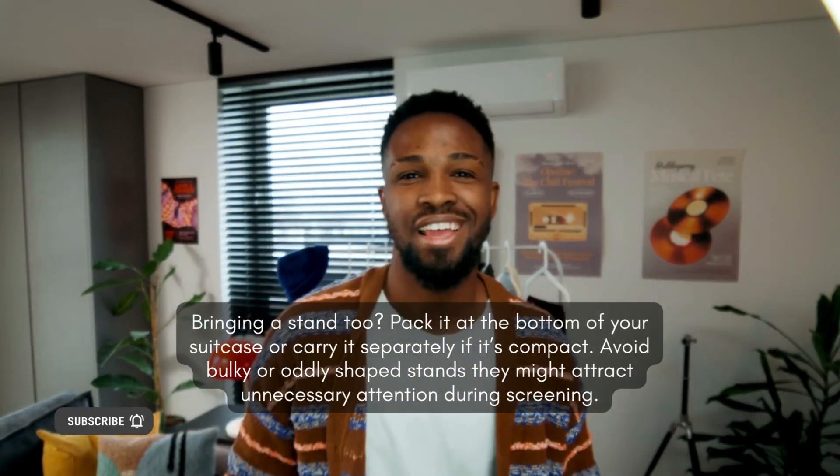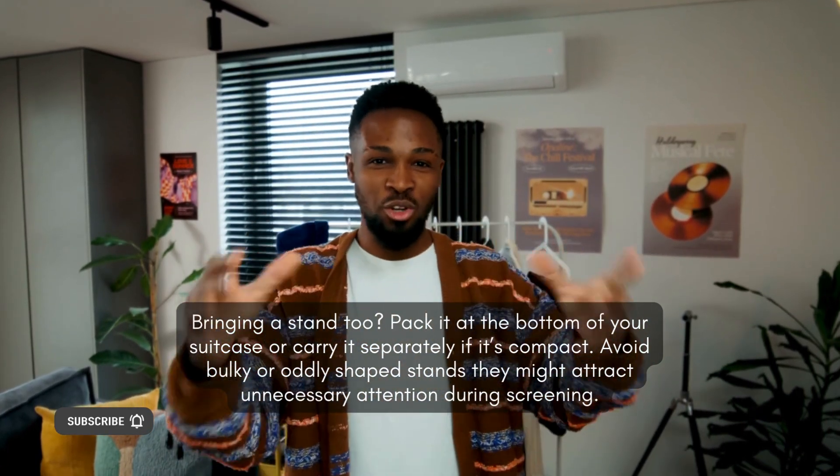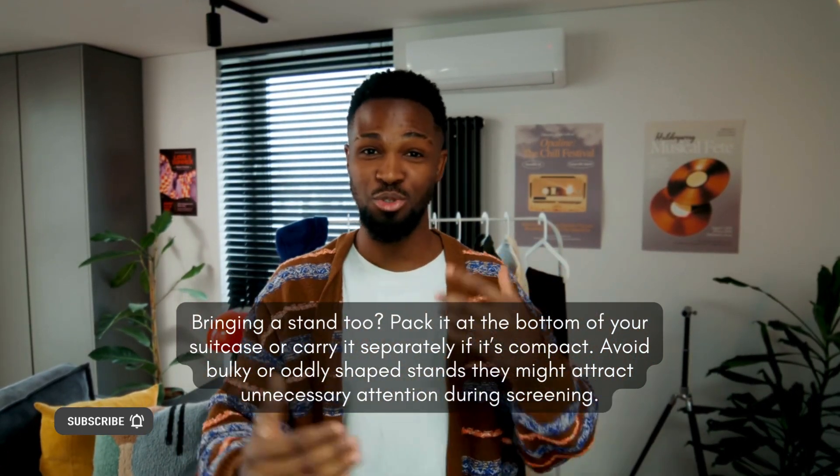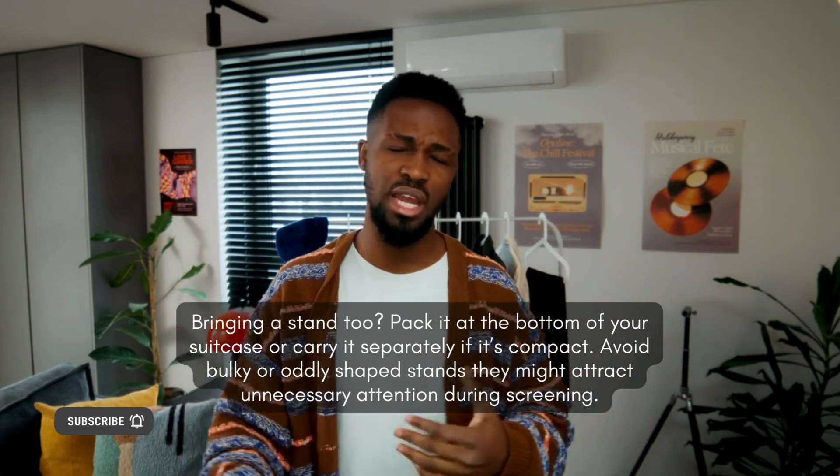What about the stand? Bringing a stand too? Pack it at the bottom of your suitcase or carry it separately if it's compact. Avoid bulky or oddly shaped stands — they might attract unnecessary attention during screening.